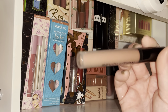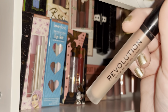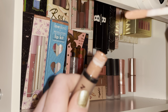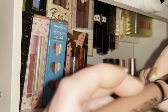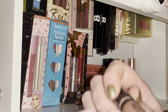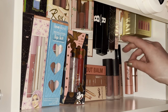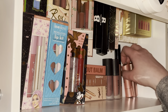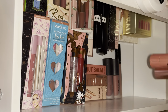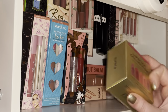This is a real OG Revolution liquid lipstick — one of the first kind they did. I think it's in the shade Heart Race. Then I have some lipsticks I already went over in my lipstick collection video, plus another Revolution one I covered in that main lipstick collection video.